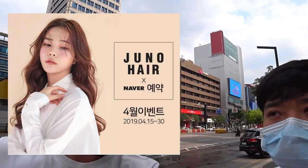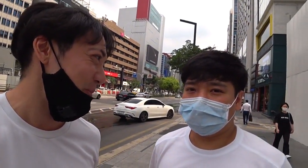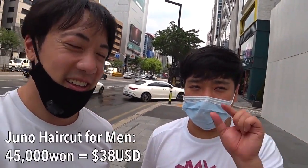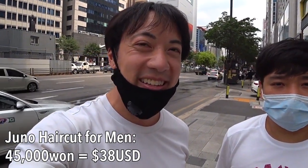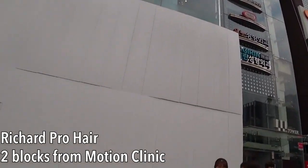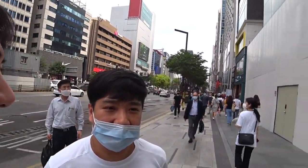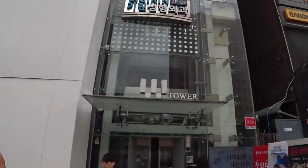I was going to get my haircut at Juno Hair because everybody recommends Juno Hair. But Juno Hair, to be honest, is a little bit expensive. Sonny recommended this place — Richard Hair Pro — and it's his favorite haircut shop. Motion Clinic is nearby, and we just walked two blocks to here. We're going to go check it out and get my hair cut here.